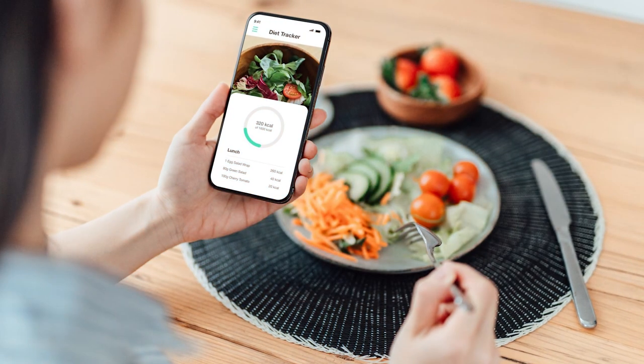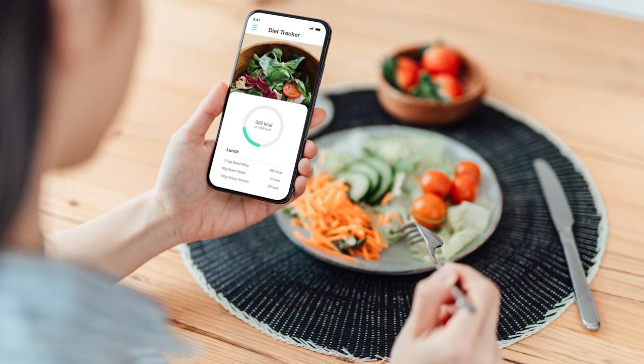I do not generally recommend tracking calories or macros. I have a framework for building meals that I use for my clients with insulin resistance, which we're going to be going over as we go through this video. And when this template is followed, calories and macros almost always fall into place.